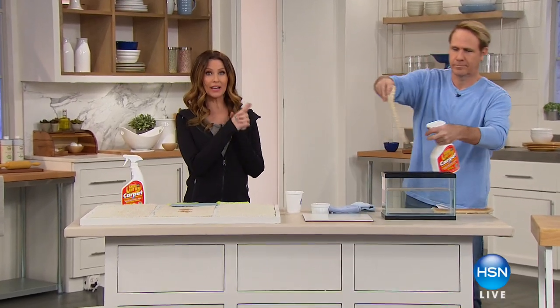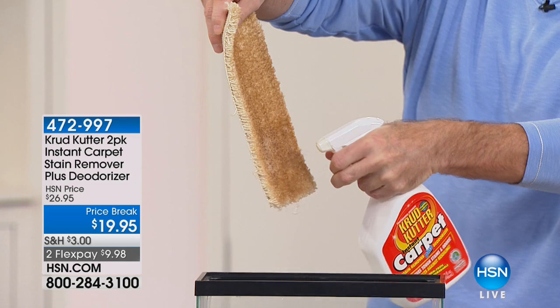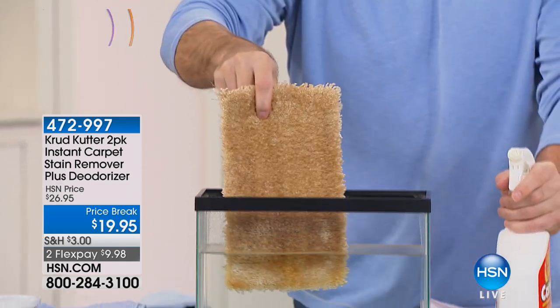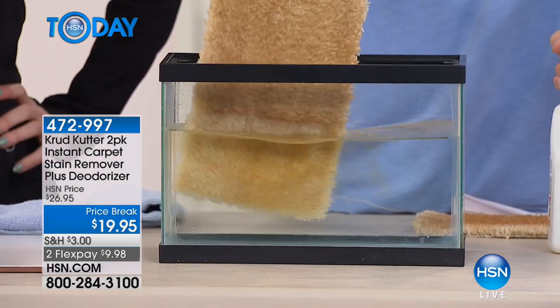For our monthly special, we are getting your home all clean, and if you have carpet, you've got to get the Crud Cutter for carpet. The only time I'm ever allowed to say 'crud' in front of my mom — and I know she's watching — is when it comes to Crud Cutter.